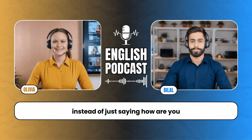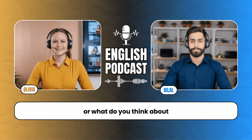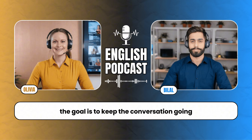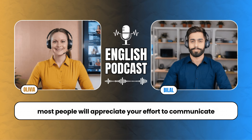If you're unsure how to keep the conversation going, ask open-ended questions. Instead of just saying 'How are you?' you can ask 'What's been keeping you busy lately?' This encourages the other person to talk more, giving you more opportunities to listen and practice. And remember, small talk doesn't have to be perfect. The goal is to keep the conversation going. Even if you make mistakes, most people will appreciate your effort to communicate.